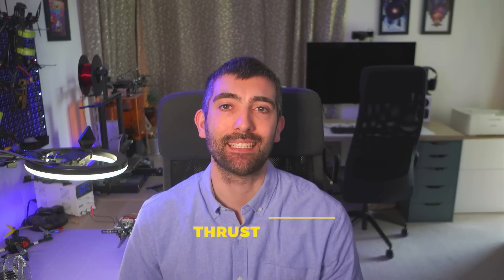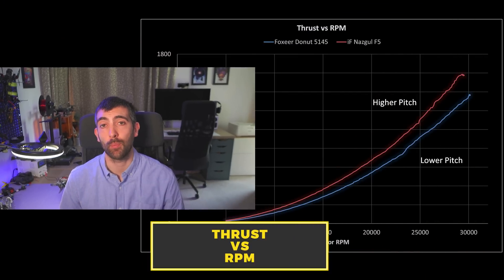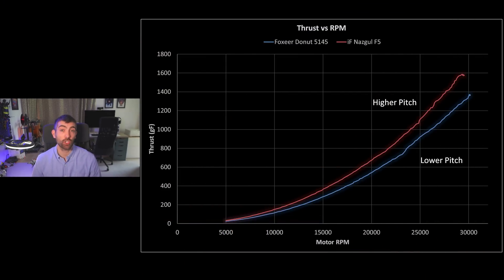Alright, now it's time to take a look at some data and we're going to start with the thrust versus RPM chart. This shows how much thrust a prop is able to produce across a range of motor RPM. What we can see here is that the iFlight Nazgul F5 prop is a higher pitch prop than the Foxeer Donut 5145. It produces more thrust at a given RPM, which makes it better for achieving a higher top speed but potentially a little bit more difficult to control, especially low in the throttle. The Foxeer Donut 5145 being a lighter pitch prop is going to give you more low throttle control but it's not going to have so much top end.